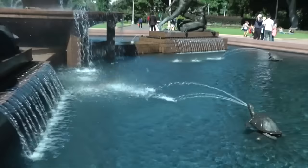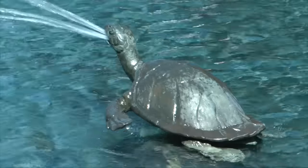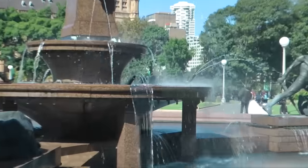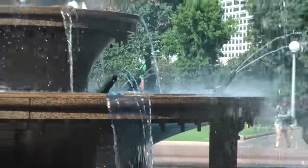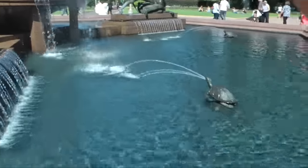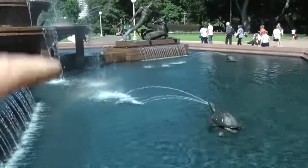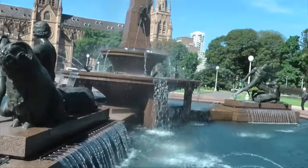Just briefly, here at the Archibald Fountain in Sydney, you have the tortoise and over here you have the fish with the emanation like a dragon from the mouth. What I would suggest is that these are representative of an energetic exchange within a magic circle configuration.